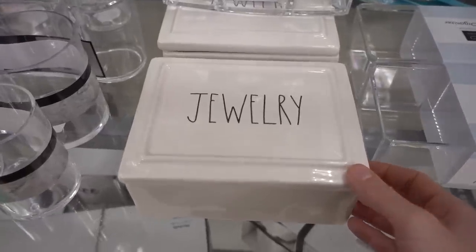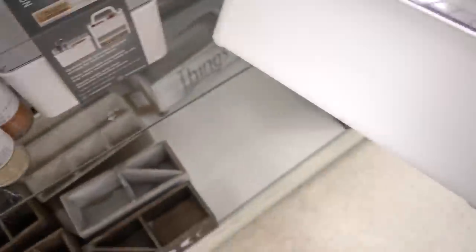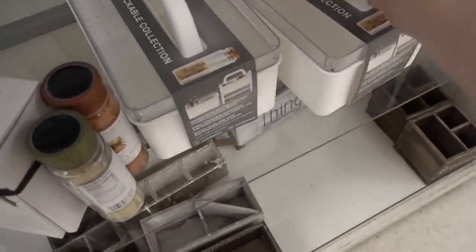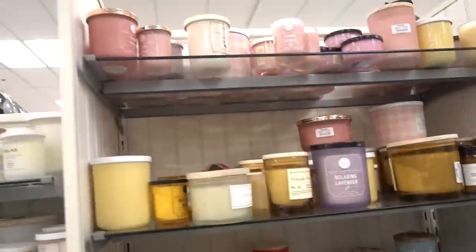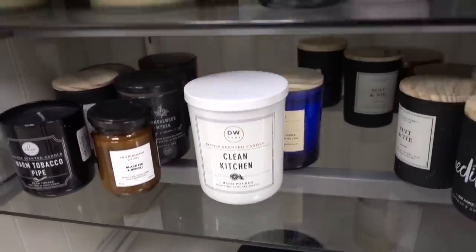Rae Dunn jewelry box — it's nice, this is the stackable collection. Got a little toolbox. Kind of a paltry candle selection compared to normal, but the DW Home candles are always really good. Marshall's had some cute stuff. I found a pair of jeans that I was really excited about, but you can't try anything on because the dressing rooms are closed. Jeans — I feel like I'm so picky when it comes to jeans, I have to try them on, so I didn't go for it. It's a shame.